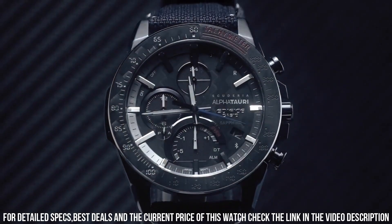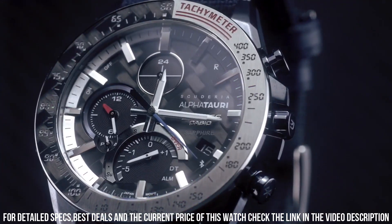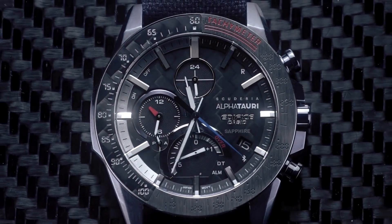The watch is from the Edifice Collection. The following features are equipped: Bluetooth, dual time, chronograph, alarm, date, day, perpetual calendar. Fabric band, band color black. 100M water resistance.